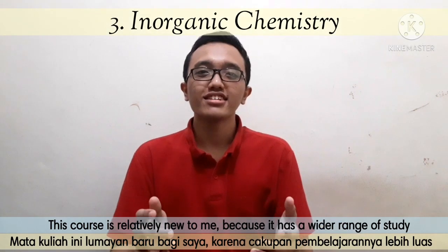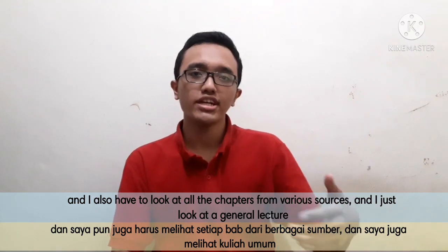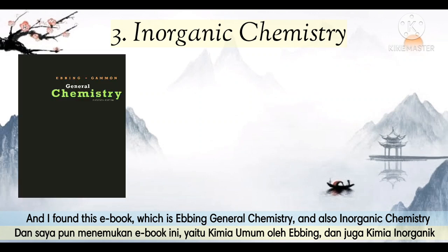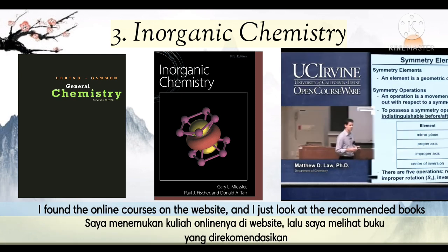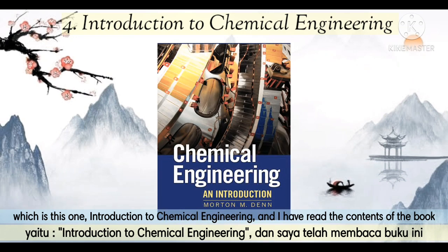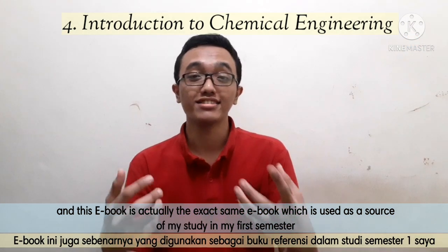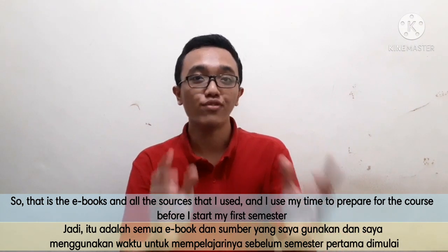The next course is inorganic chemistry. This course was relatively new to me because it has a wider range of study. I looked at chapters from various sources and found the e-book Ebbing General Chemistry, as well as an inorganic chemistry text. This e-book is actually recommended by the University of California, Irvine — I found it through their online courses website and checked their recommended books. For introduction to chemical engineering, I found a general e-book also titled Introduction to Chemical Engineering, and this turned out to be the exact same e-book used as the source of study in my first semester. I used all this time to prepare before the semester started.